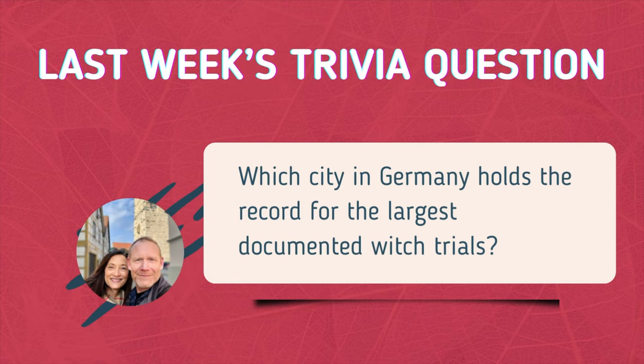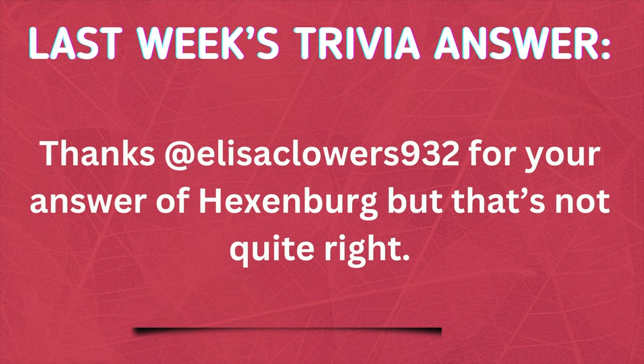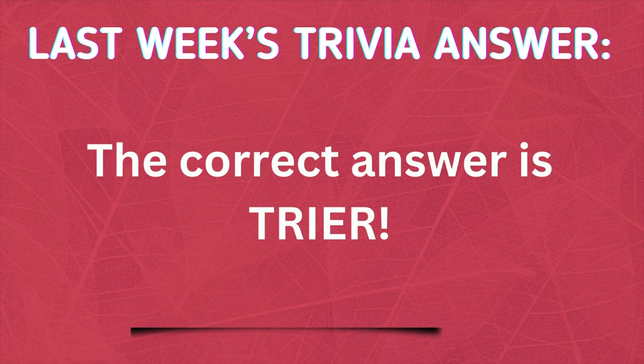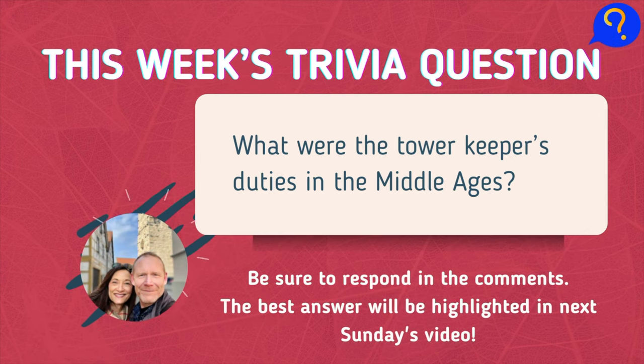It's time for trivia. Last week's question was: which city in Germany holds the record for the largest documented witch trials? The answer was Trier. The witch trials in Trier lasted from 1581 until 1593, and at least 368 people were burned alive for being accused of witchcraft — possibly the largest mass execution in Europe during peacetime. This week's trivia question: what were the tower keeper's duties in the Middle Ages? Thanks for playing and we look forward to your answers.